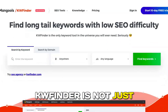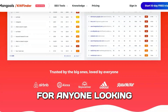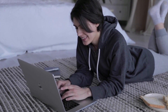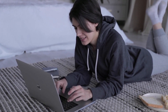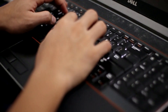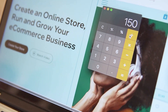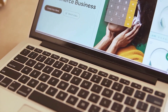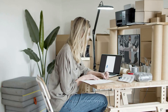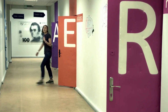KW Finder is not just another keyword research tool — it's a game changer for anyone looking to enhance their online visibility and dominate search engine rankings. Designed with user experience in mind, KW Finder makes the complex process of keyword research accessible and straightforward. Whether you're a seasoned marketer or just starting out, this tool equips you with the knowledge and insights you need to optimize your content effectively.